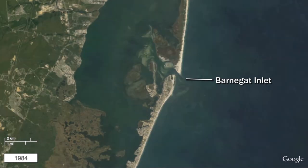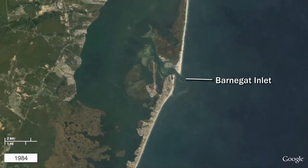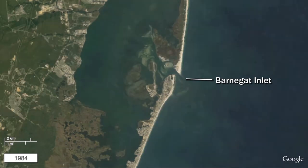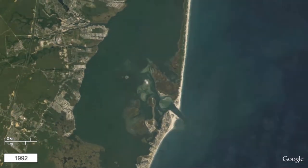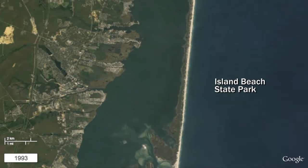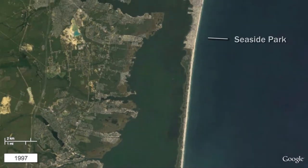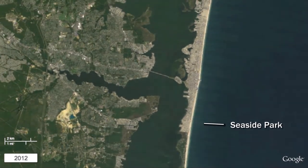A geotube was installed and sand added in 2001 and 2002 to halt the erosion. By 2010, the geotube was breached and tidal waters were again infiltrating into the back bays of Island Beach. The beautiful undeveloped beaches, dunes, and maritime forests of Island Beach State Park stretch for 10 miles. Starting in Seaside Park, just to the north, are some of the most intensely developed sections of the New Jersey shoreline.